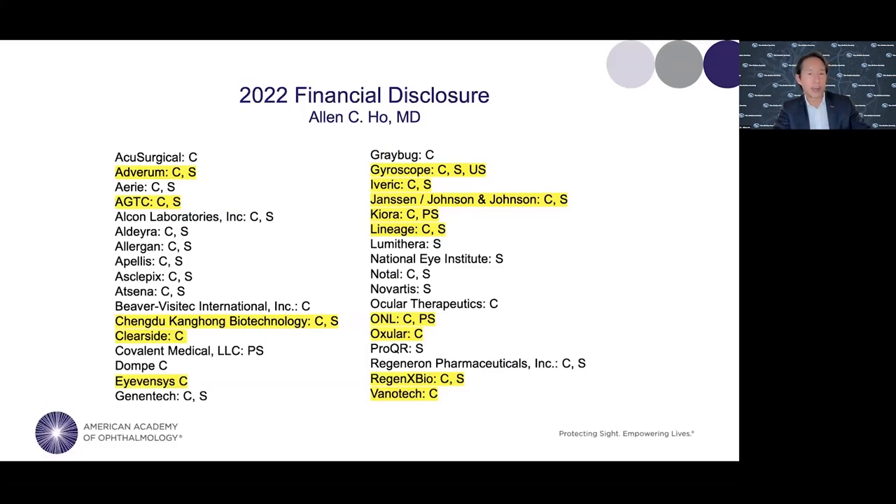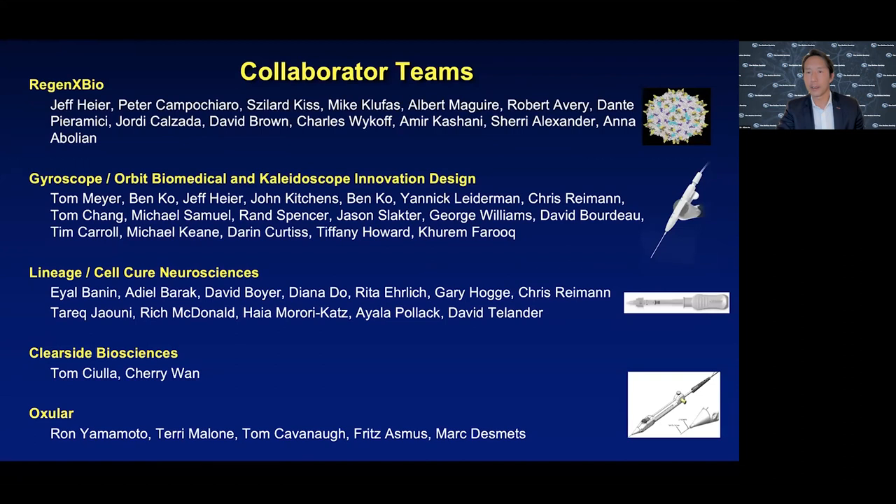This is a disclosure slide. We do a lot of clinical research at Wills Eye Hospital, and these are companies involved in cell and gene therapy. A lot of credit to collaborator teams including my partners at Mid-Atlantic Retina and Wills Eye Hospital, RegenX Bio team, Gyroscope team, Lineage Cell Cure Sciences, Clearside Biosciences, and Oxelar. I'd like to give a shout out to RegenX Bio, who are sponsors of this program today.